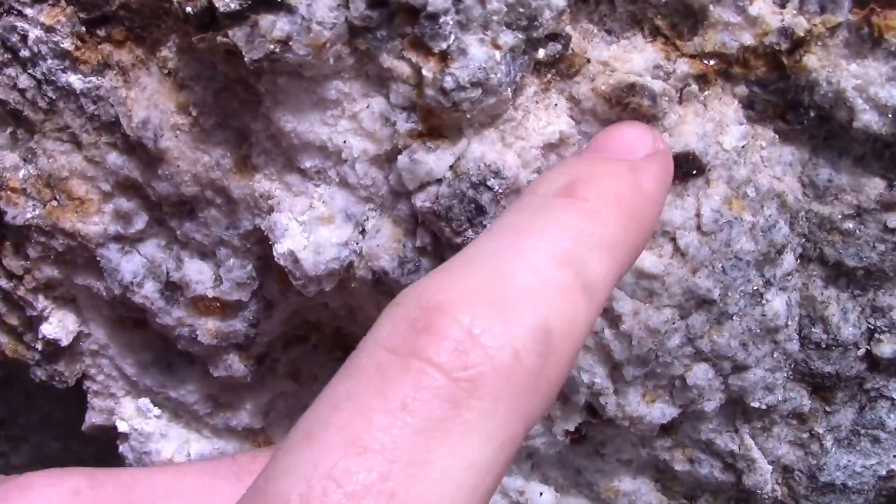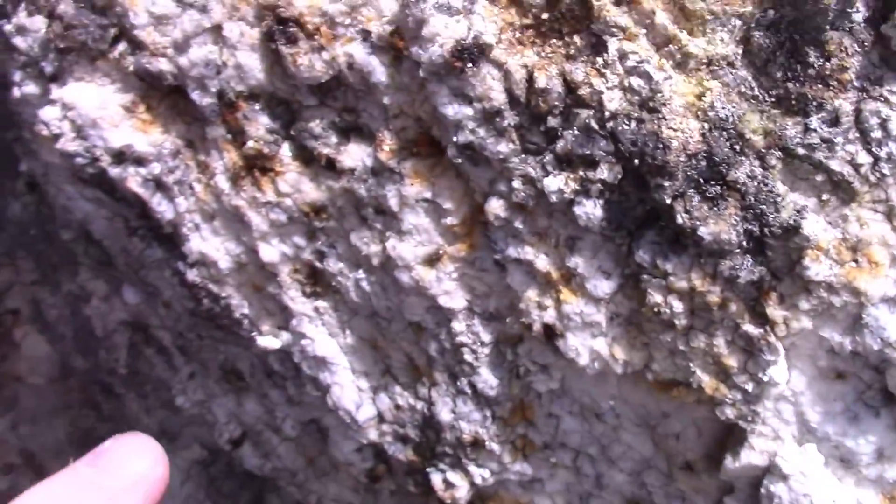Here's some of the rock. Got some garnets here and there that are poking out on it. Lots of smoky quartz, got muscovite. There's garnet here and there poking out. Jesse and I are gonna check it out. Hopefully we find some good stuff in here.